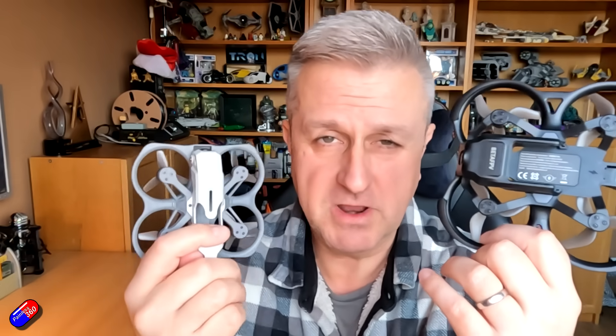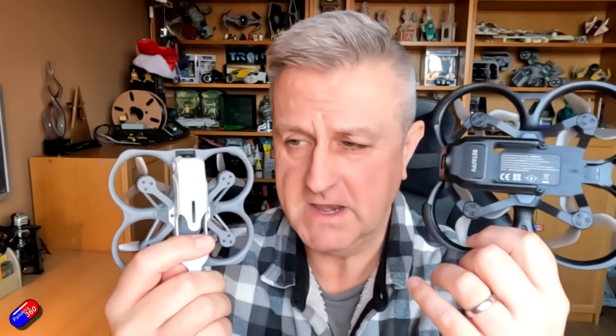And you're kind of stuck between a rock and a hard place. For lots of people, it isn't the cost of the VTXs that is the prohibitive factor — although that's part of it — it's actually the cost of the goggles and the VTX units themselves.